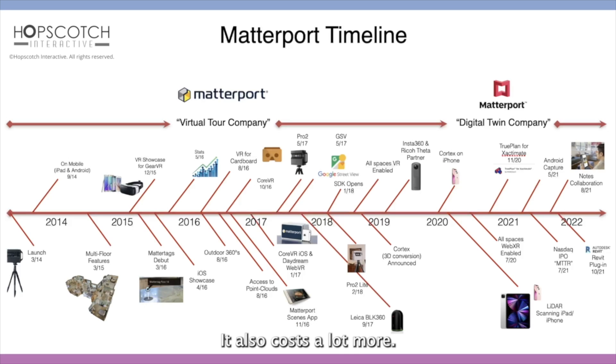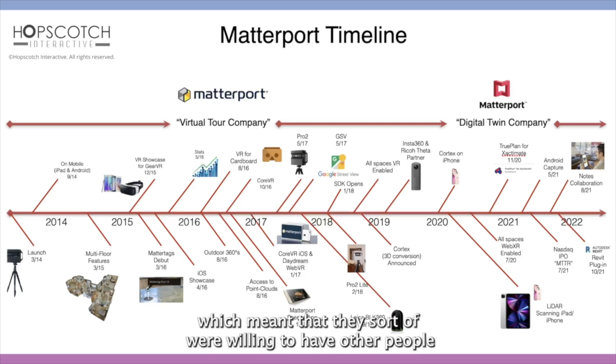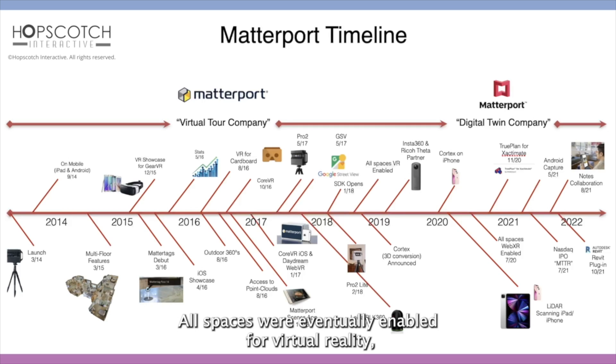It also costs a lot more — I think around $18,000 or $19,000. Matterport did a really interesting thing: they opened up their SDK, which meant that they were willing to have other people develop software on their platform and therefore have third-party companies start to think up solutions they may not be able to develop in-house. All spaces were eventually enabled for virtual reality, and now you see the goggles on every single space.